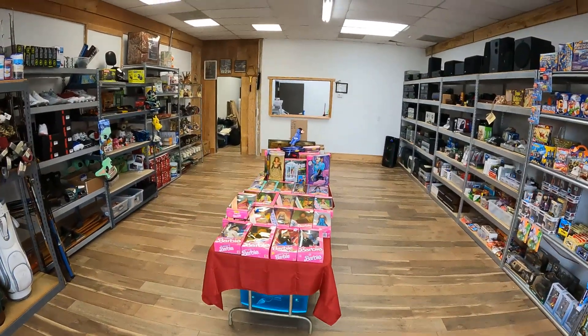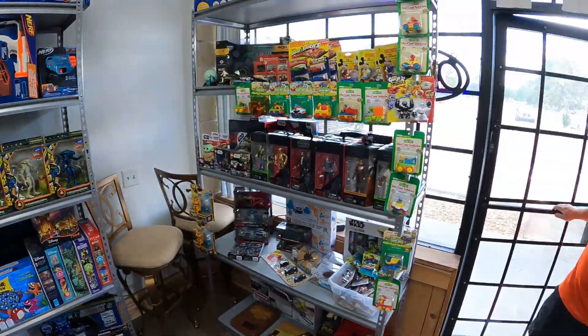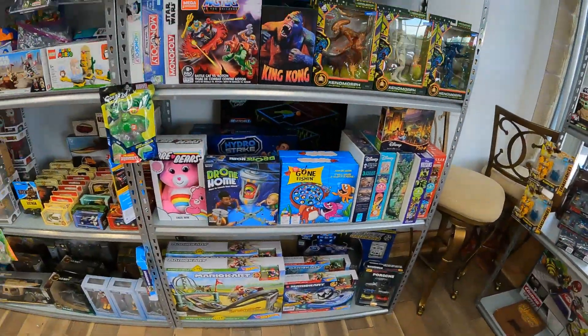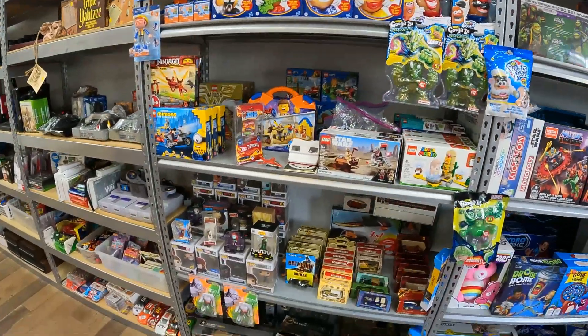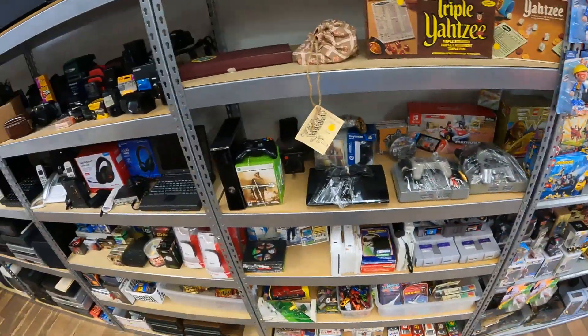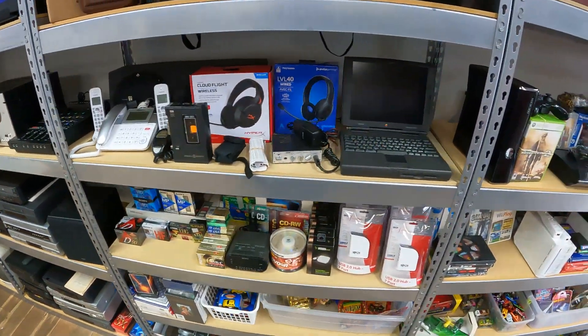When you walk in, this is the view you get. We'll start off right here on the right — got some good stuff over here. Then we'll move on to this shelf here. I cannot believe all this was in my 10 by 20 locker. We work our way down here, now we move into the cameras.